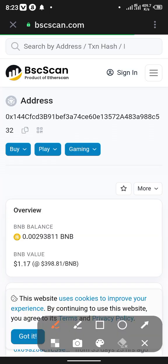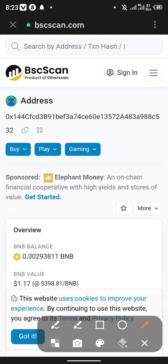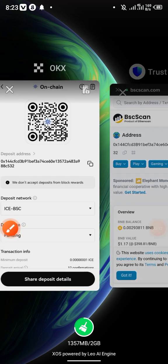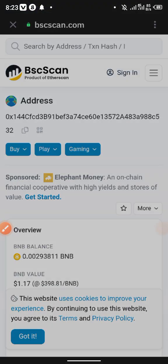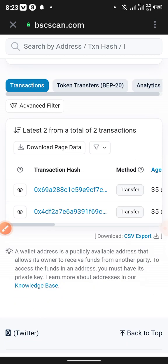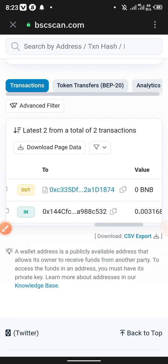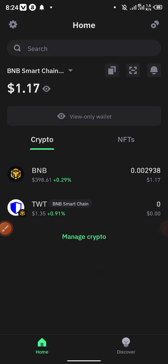Even if you go to BSC Scan you are not going to see it. What I'm trying to prove is that this is my wallet — take a look at the address right here and then take a look at the one right here. You'll see that they are the same wallet address. I'm just tracking my wallet. If I scroll down, you'll see that since the last 35 days I do not have any tokens with me — it means my tokens are with ICE Network.